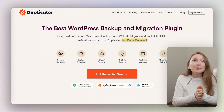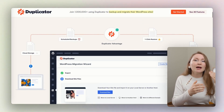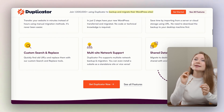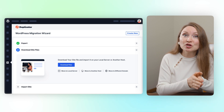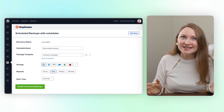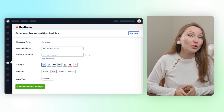I recommend Duplicator — a WordPress plugin that lets you create a full backup of your site. If something goes wrong during an update or migration, you can restore your site in minutes. It also has backup presets for specific site components and cloud storage integration with platforms like Google Drive and Dropbox. What I love most is how beginner-friendly it is — even if you're not tech-savvy, you can set it up in just a few clicks. It's saved me more than once from losing valuable work.